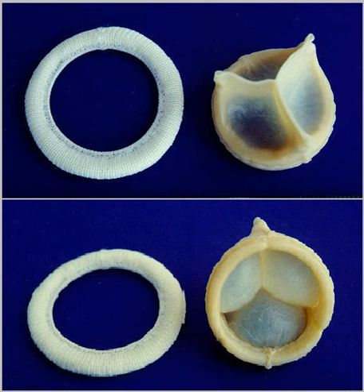Tissue-engineered heart valves offer a new and advancing proposed treatment of creating a living heart valve for people who are in need of either a full or partial heart valve replacement. Currently, there are over a quarter of a million prosthetic heart valves implanted annually, and the number of patients requiring replacement surgeries is only suspected to rise and even triple over the next 50 years.